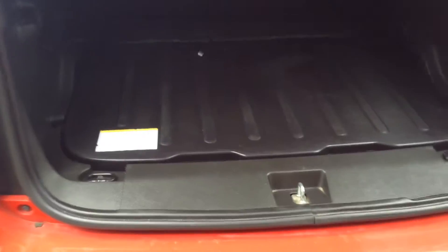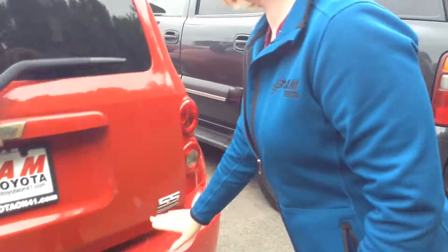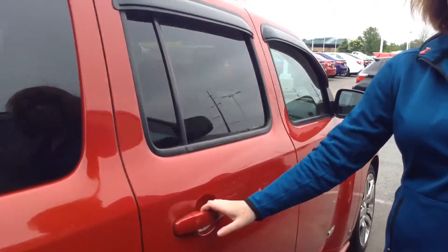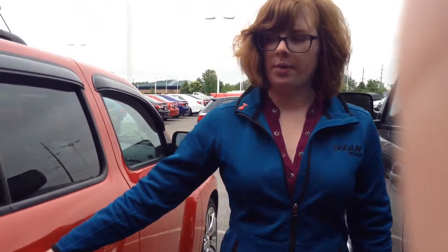So plenty of space back here. Let's see what's underneath here — it looks like there is no spare tire, but lots of space back here. It does have a hatchback, four-door vehicle, tinted windows. I'd probably give the exterior a 7 out of 10 — not really anything too serious wrong with it at all.